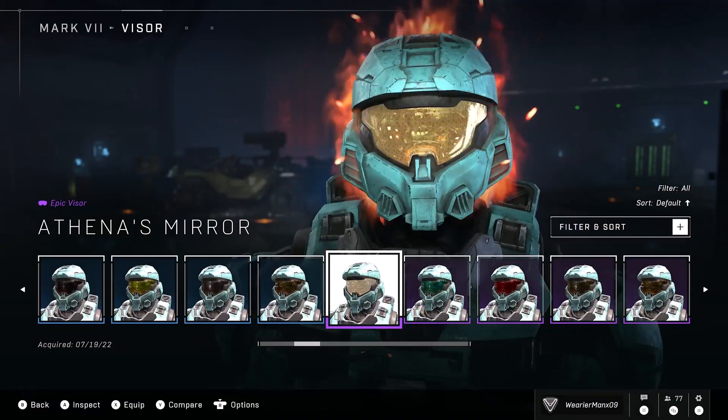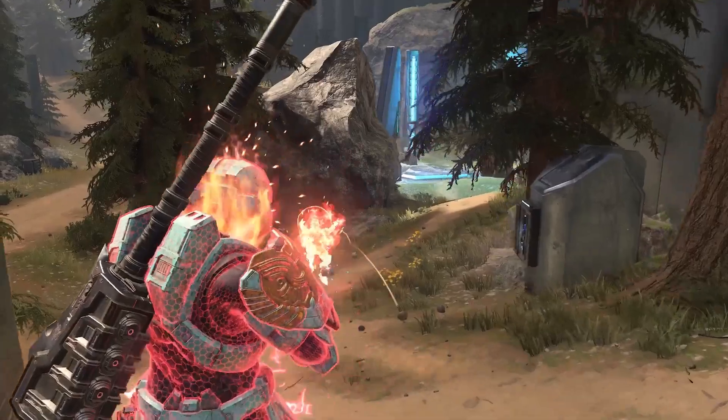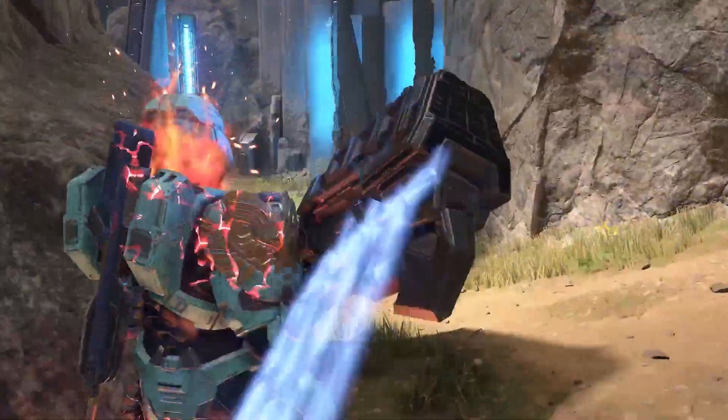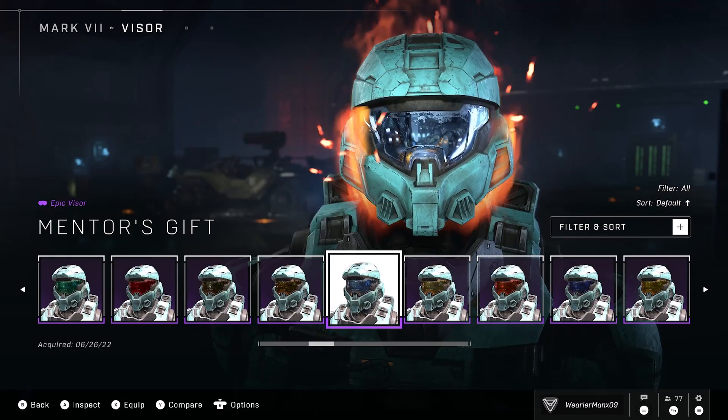Cross-Core Visors. In all seriousness, this is a really good start to Halo Infinite having Cross-Core customization. The visors — it's a very small thing, but it's a very meaningful change, because 343 actually did it.